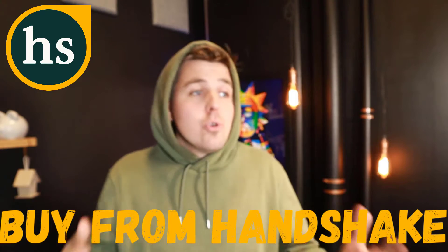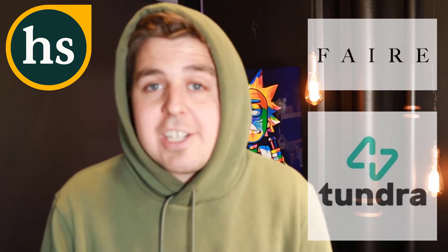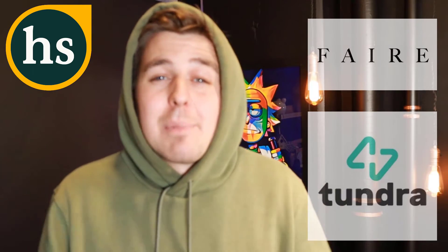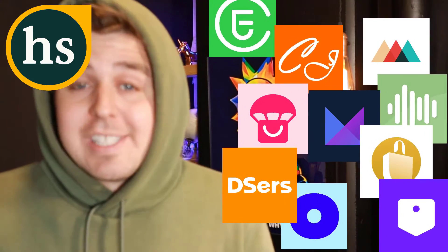First I'm going to go over how you can buy from Handshake — if you are a shop and you want to buy from different suppliers, Handshake might just be the place for you. After that we'll cover how to sell on Handshake. But first, Handshake's competition: similar platforms include fair.com and tundra.com, which are wholesale marketplaces. Then there's a second category which is dropshipping apps, which we've covered separately.